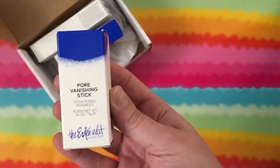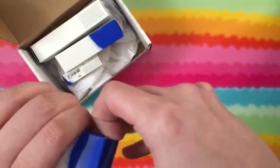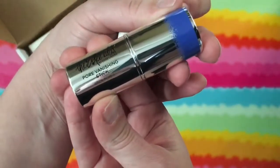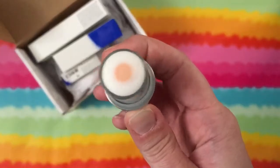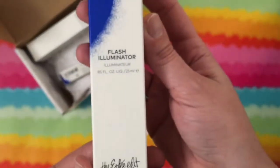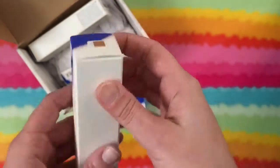All I have to do is review this stuff, so that's awesome. Here it is — the Pore Vanishing Stick. This is $28 and this is what it looks like.